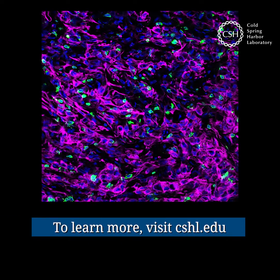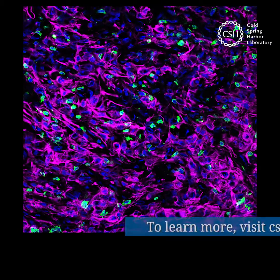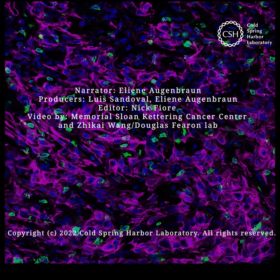Check out cshl.edu for other stories about the immune system versus cancer. For Cold Spring Harbor Laboratory, I'm Aline Augenbraun.